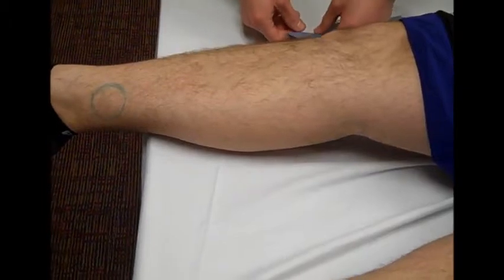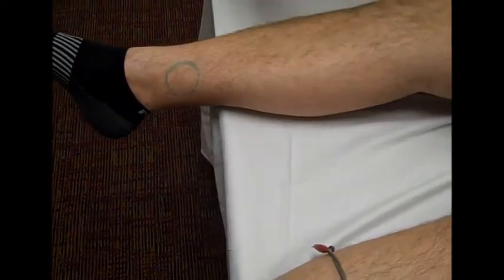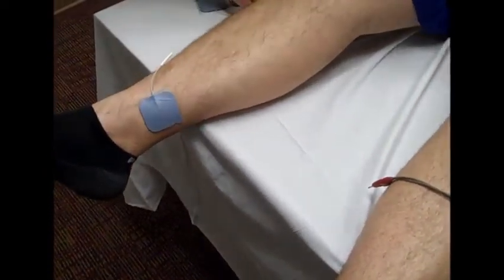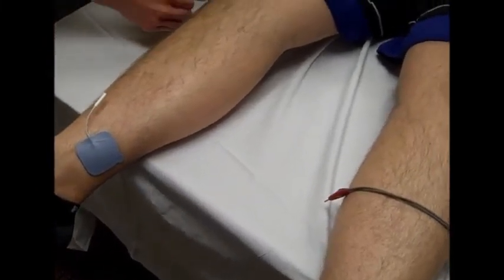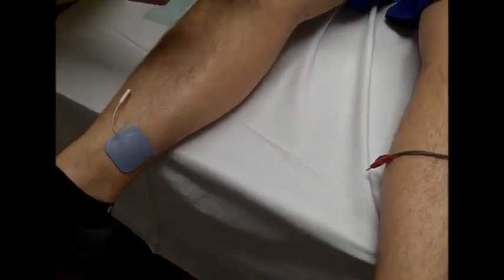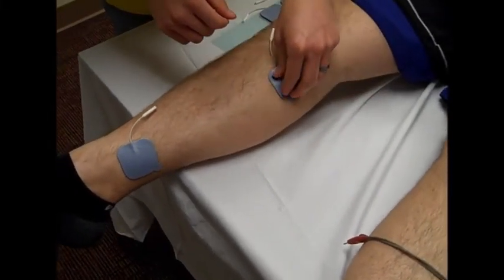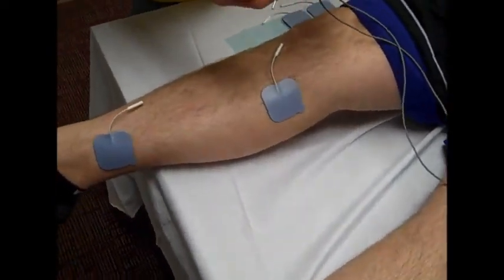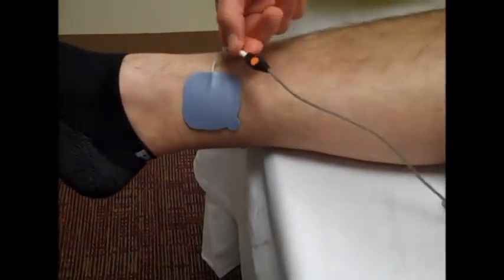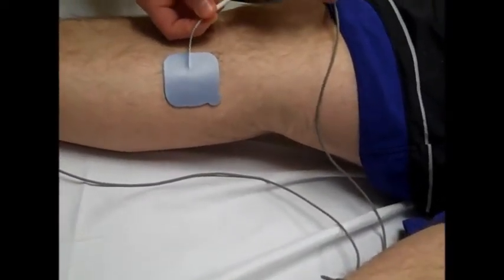Looking at the placement here, we have an ulcer on my patient's leg drawn with a blue marker. The first electrode placement is directly within the wound bed, and the second electrode placement is 15 to 20 centimeters away from the treatment electrode on healthy viable tissue. The studies found that using a negative electrode as the treatment electrode provided the best results, with a positive electrode on the healthy viable tissue.